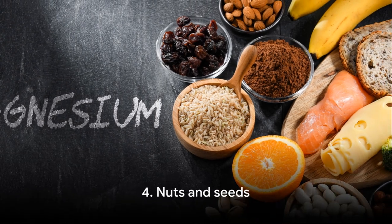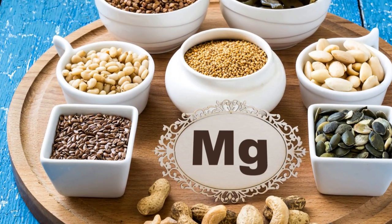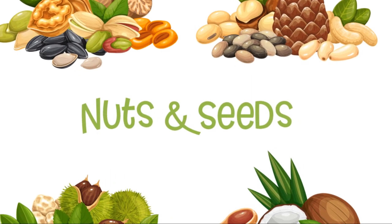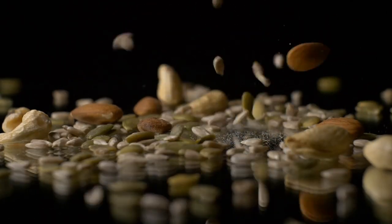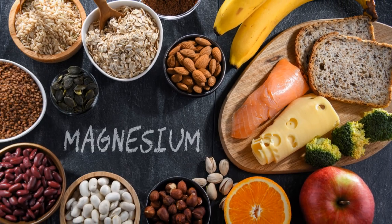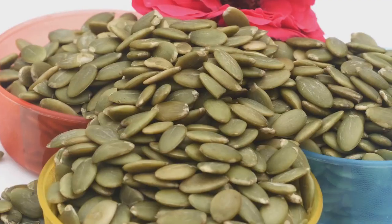Let's take a moment to appreciate the magic of nuts and seeds. These little nuggets of nutrition are not only delicious, but also incredibly beneficial for your joints. They are packed with healthy fats, fiber, and antioxidants, all of which can help reduce inflammation and promote overall health. Nuts and seeds are also a fantastic source of bone-friendly nutrients such as calcium and magnesium. Almonds, for instance, are rich in calcium, a nutrient essential for bone health. Meanwhile, pumpkin seeds are a good source of magnesium, another key nutrient for maintaining strong and healthy bones.